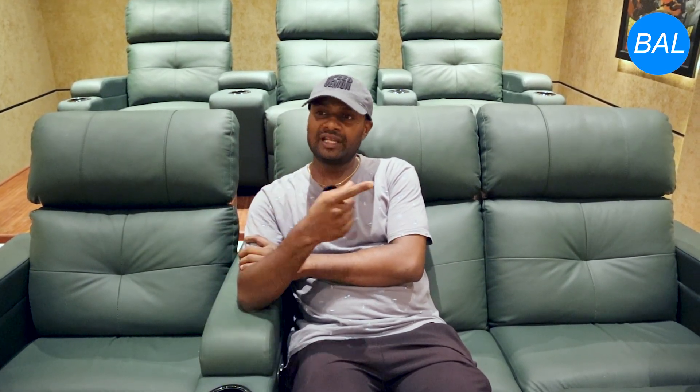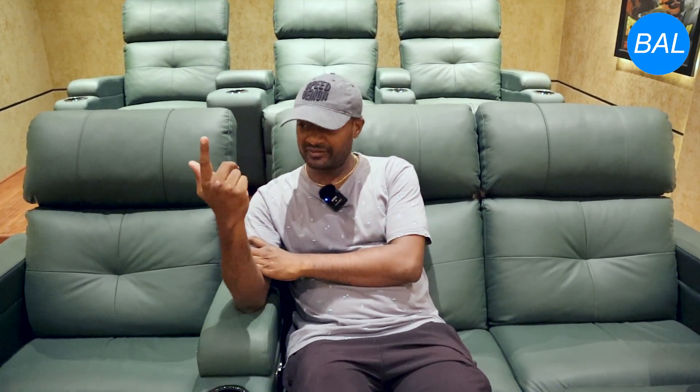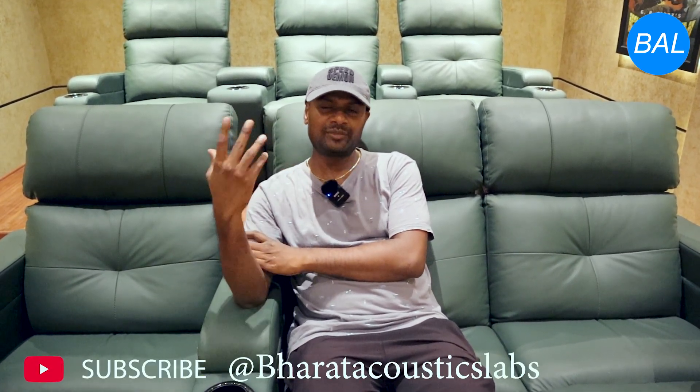When it comes to acoustics, I have to thank Srinivas Garu of Bharat Acoustics Ltd. Srinivas Garu is very professional, down to earth, and he explained each and everything — what exactly is needed, what material is utilized, and whether there are any side effects or chemicals used in acoustics. Everything he explained was very organized and we are very much impressed.